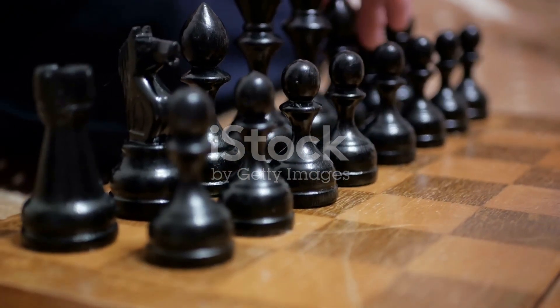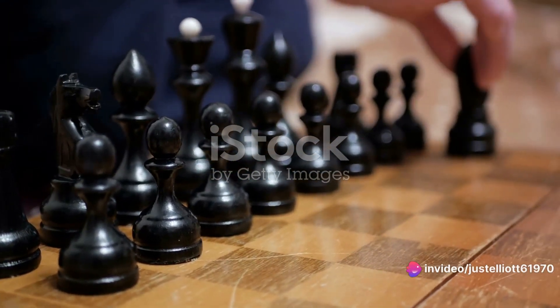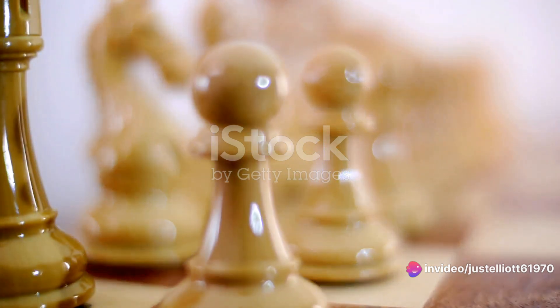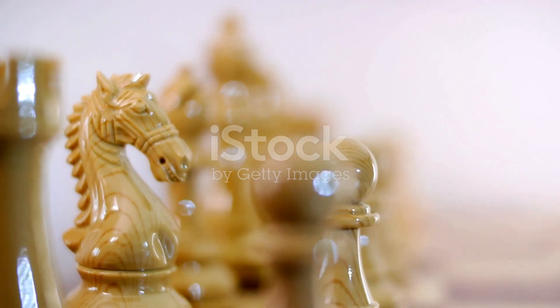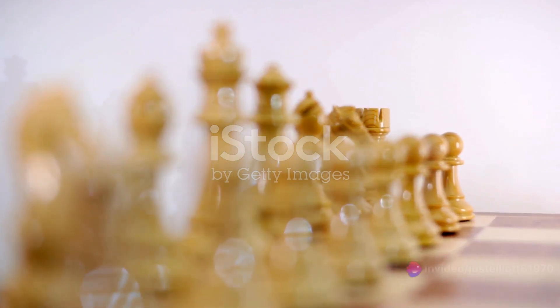Chess was no longer just a game — it was a battle of wits, a test of strategy and foresight. And this shift in strategy paved the way for the modern openings we see today, openings that have been honed and refined over centuries of play. It's a reminder that in chess, as in life, it's not just about the moves you make, it's about the strategy behind them.